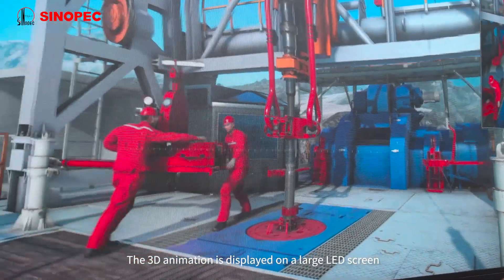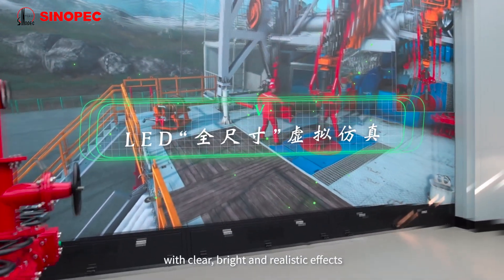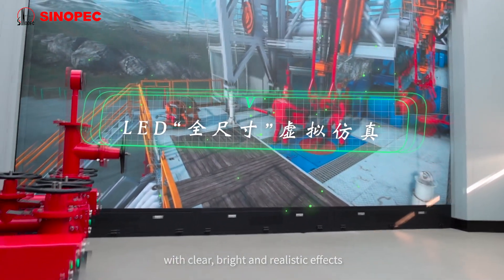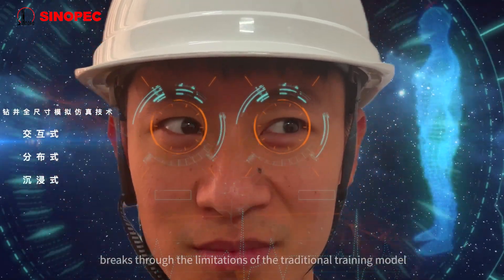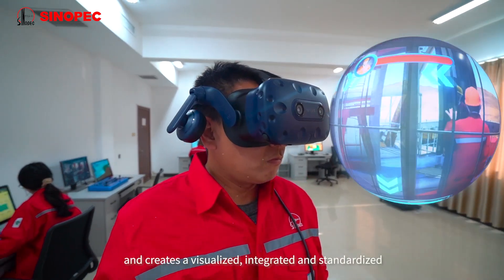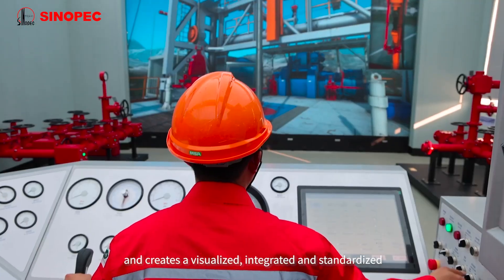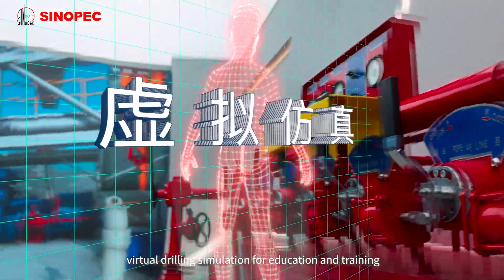The three-dimensional animation is displayed on a large LED screen with clear, bright and realistic effects. The design of the interactive, distributed and immersive system breaks through the limitations of the traditional training model and creates a visualized, integrated and standardized virtual drilling simulation for education and training.